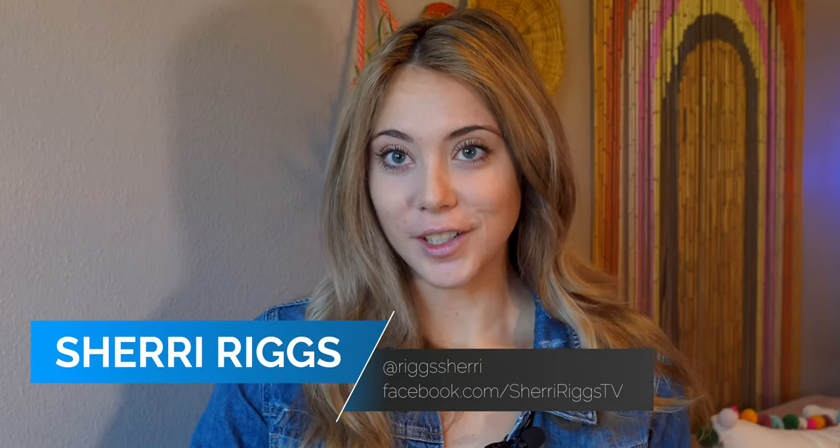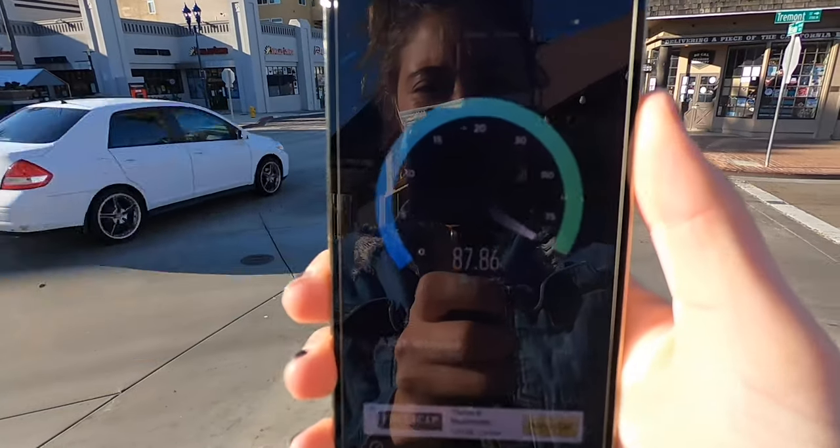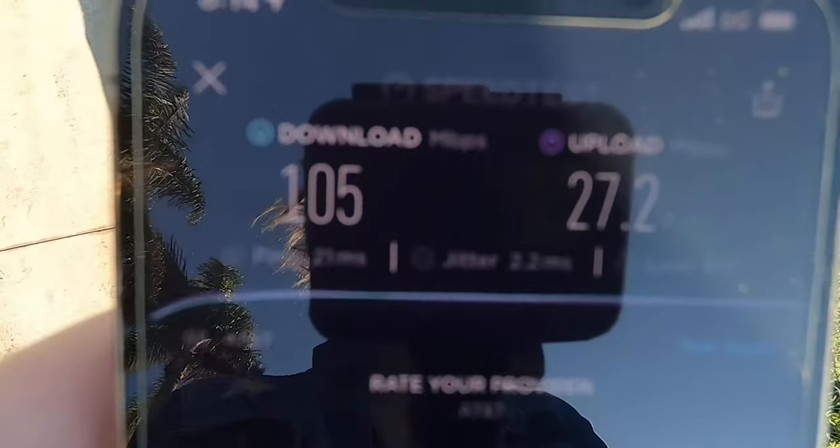Today we are talking 5G speeds. I went out with my iPhone 12 Pro and tested out AT&T 5G speeds in San Diego, California, and I'm here to report the results of 5G versus LTE. I'll have those results coming right up.